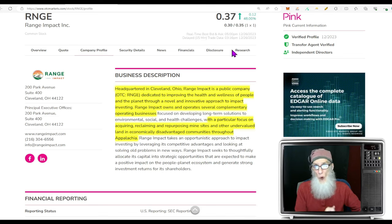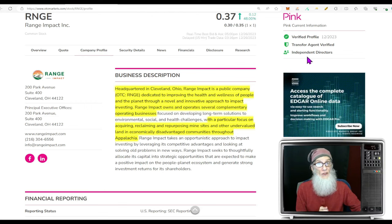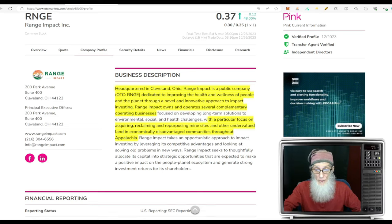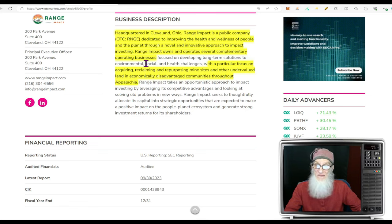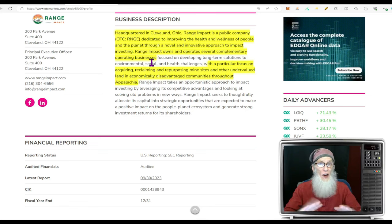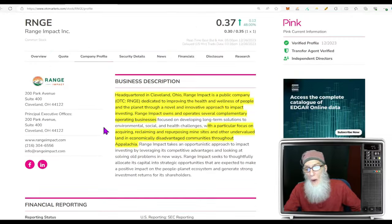Range finished today at 37 cents with a whopping 48 percent gain. She's on the pink, she's current, with both validated pieces of information and independent directors listed — showing seriousness about wanting to uplist. Headquartered in Cleveland, Range Impact is a public company dedicated to improving the health and wellness of people and the planet through a novel and innovative approach to impact investing. They own and operate several complementary operating businesses with a particular focus on acquiring, reclaiming, and repurposing mine sites in economically disadvantaged communities throughout Appalachia.